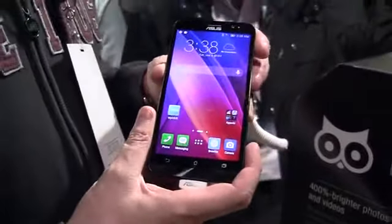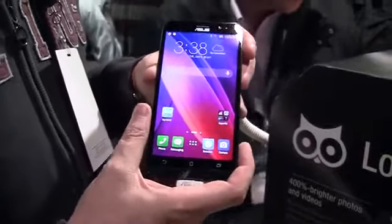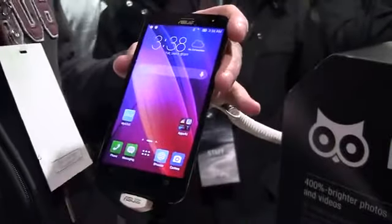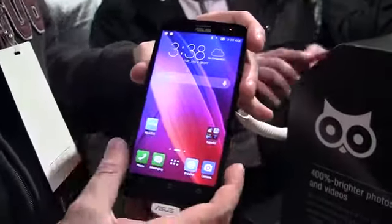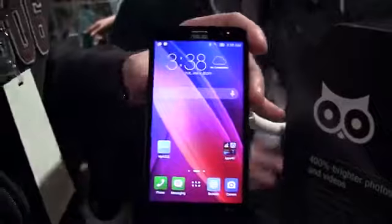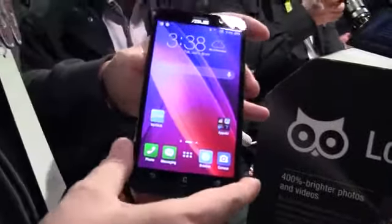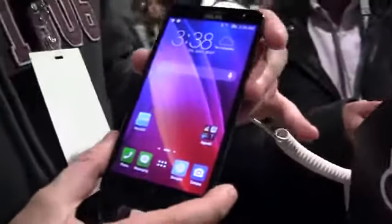This is the Intel Atom Quad-Core Z3580, which is a 64-bit SoC. It comes with 4GB of RAM, which makes it the very first smartphone in the world that comes with 4GB of RAM.